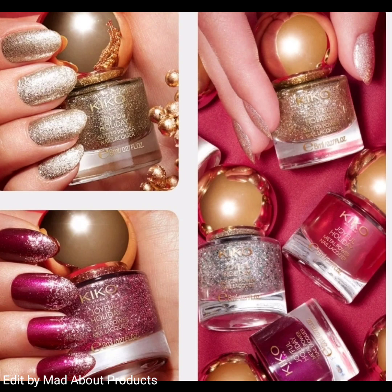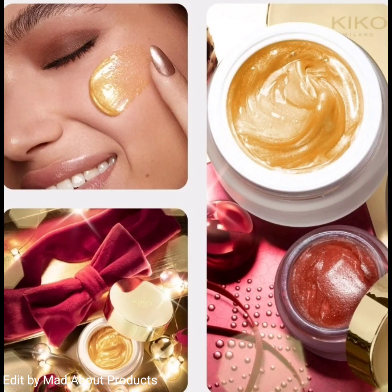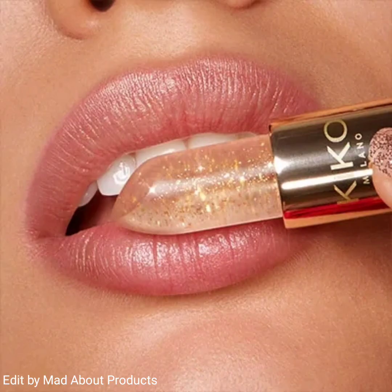Another product is the Joyful Holiday Golden Brightening Face Mask. This is a nourishing and brightening gel face mask with a shiny gold color gel texture and a sweet scent of chocolate and ginger. It nourishes the face, leaving it velvety and radiant.